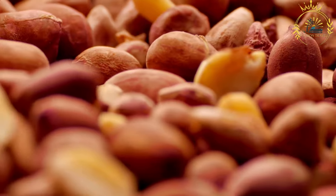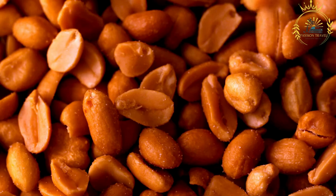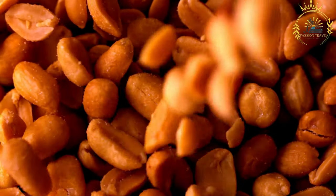Roasting: the dried peanuts are roasted in an oven, on a stovetop, or in a specialized roasting machine. Roasting can be done with or without added oil, depending on personal preference. The peanuts are spread out in a single layer and roasted until they turn golden brown and emit a rich aroma.